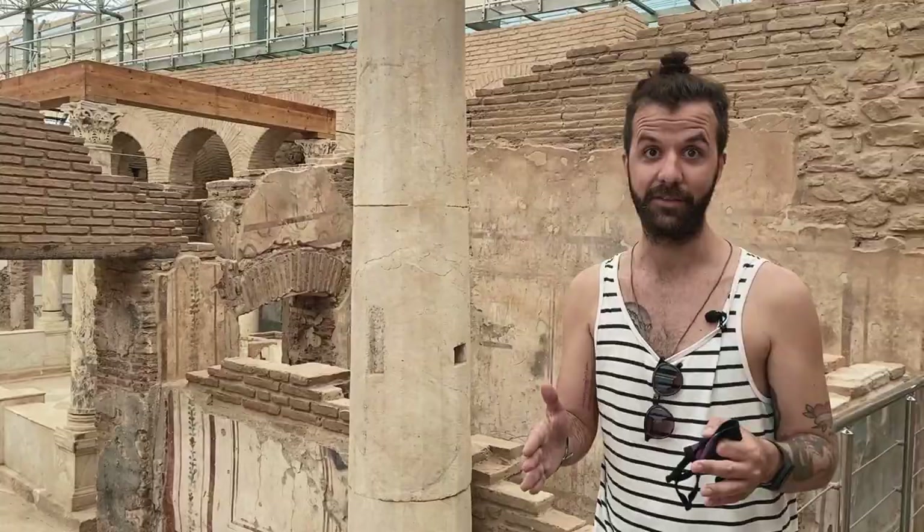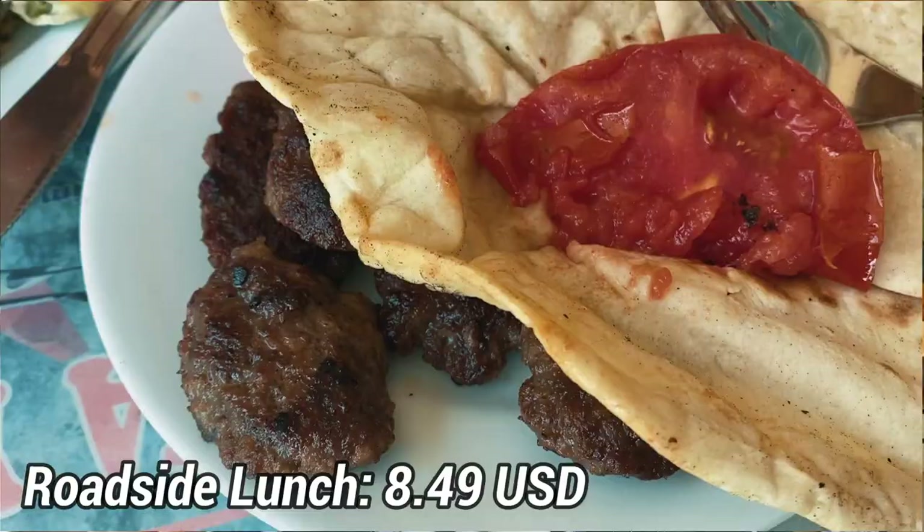After we left Ephesus we were really hungry, so we stopped at a little roadside restaurant for some lunch. We have some homemade pomegranate juice, some gozleme, and some Turkish meatballs. All of it is delicious.